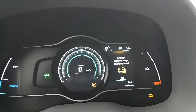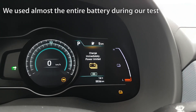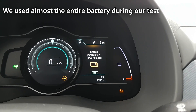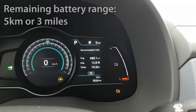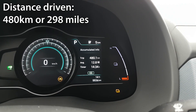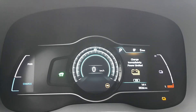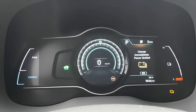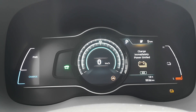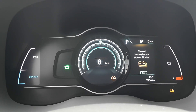We're almost out of battery. Our warning reads 'charge immediately, power limited.' We have a remaining battery range of five kilometers, and so far we've driven a total of 480 kilometers. My driving conditions have been pretty basic — no air conditioning or heating at all, but I have had the sound system on the whole time. I did around sixty percent of my driving in the city and forty percent on the highway.